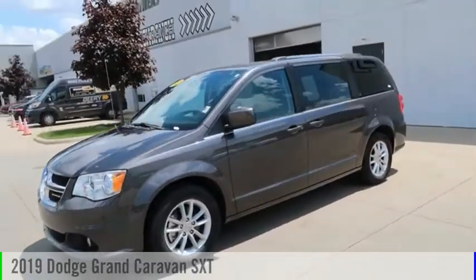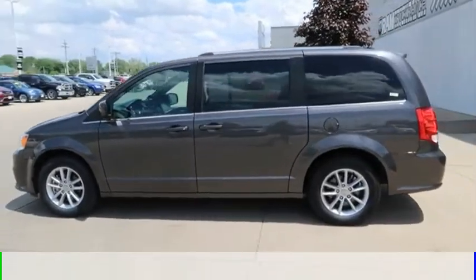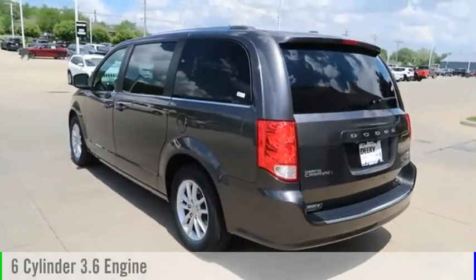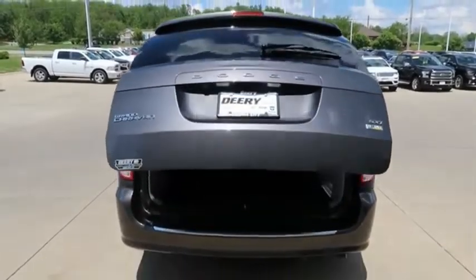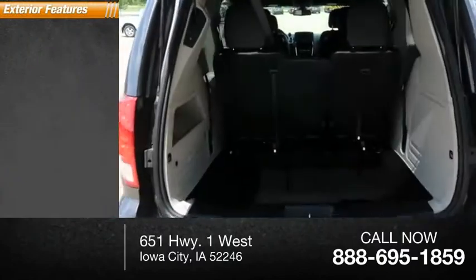You are going to love the 2019 Grand Caravan. This vehicle is powered by a front-wheel drive, six-cylinder, 3.6-liter engine, and comes with an automatic transmission. This vehicle has less than 20,000 miles. Here are some of this vehicle's great options.